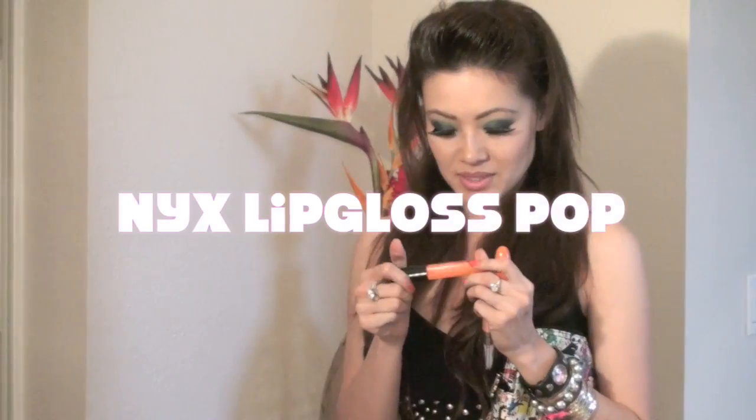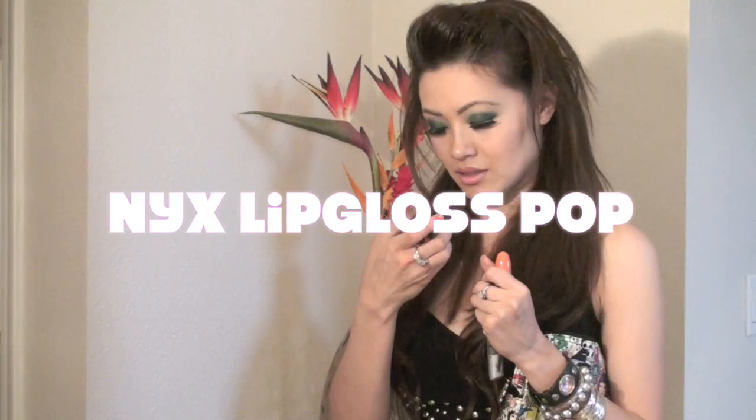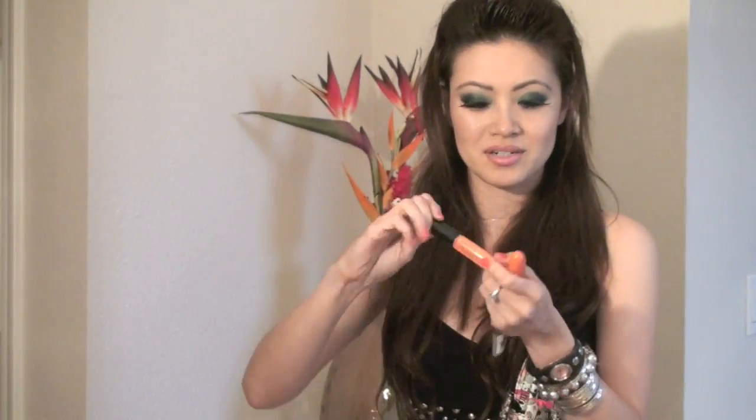I have a couple other products here. This one I like because it's orange but it's sheer with a little glitter, and it's from NYX. I don't know the color — I think it's called Pop. It's not really orange but it gives you a little hint, and it smells really good. It's just kind of a fun product.